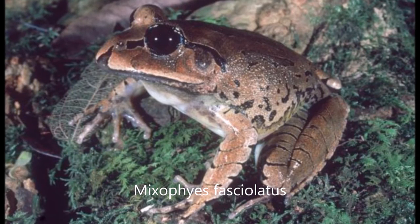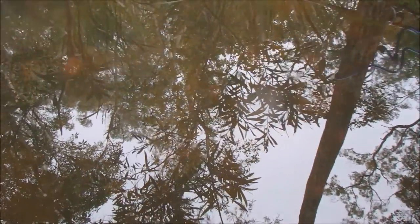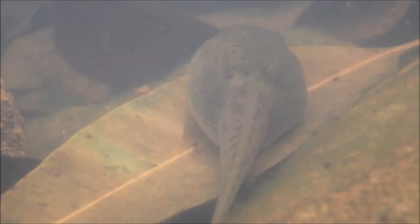It grows to a maximum length of 11 centimetres. This is the habitat of the great barred frog tadpole. I've released him now — there he is, back in his natural environment, swimming away.